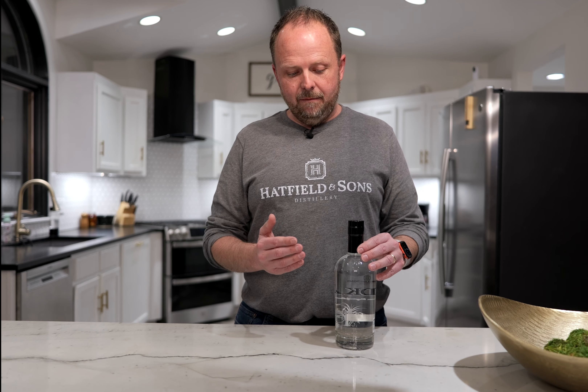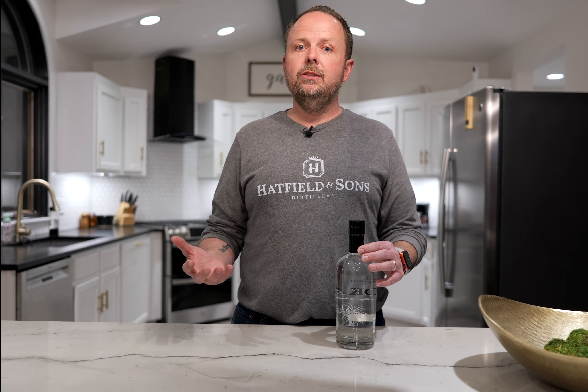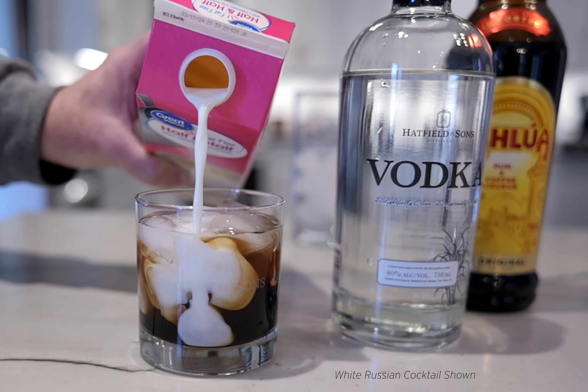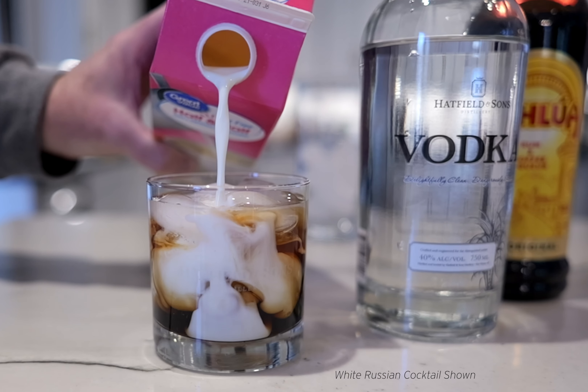Cocktails come in a million different variations. You can add your own fruits, you can add your own juices, but there's one ingredient that you cannot leave out of any cocktail, and that's vodka. The unique thing about vodka is that it's always a clear liquid, so it never changes the look of the drink that you're making. It also has a very low taste profile, meaning that when you add the vodka to your drink, you won't lose the taste of the juices or fruits that you have in it.